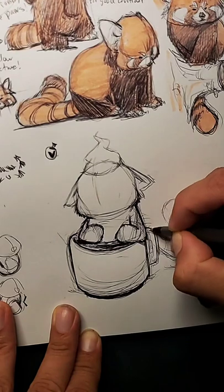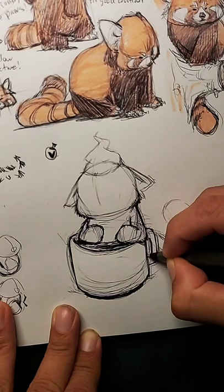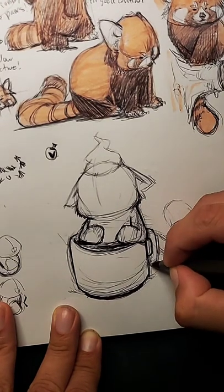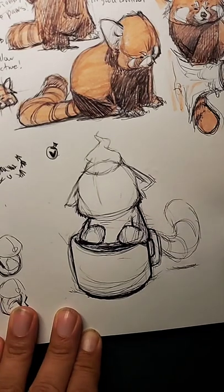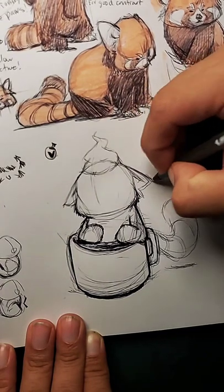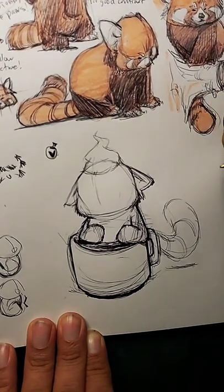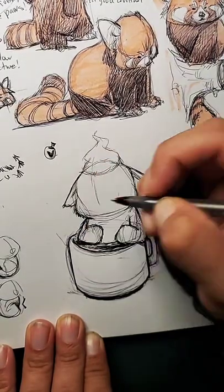Little by little you just get used to creating better lines and just get better. But you have to be aware of that stuff — you have to be aware that you need to improve, that you need to pay attention to the details that you're drawing. Every time that you put your hand on the sketchbook, it should be because you're learning something. And every time you get off your sketchbook, it should be because you learned a little bit.